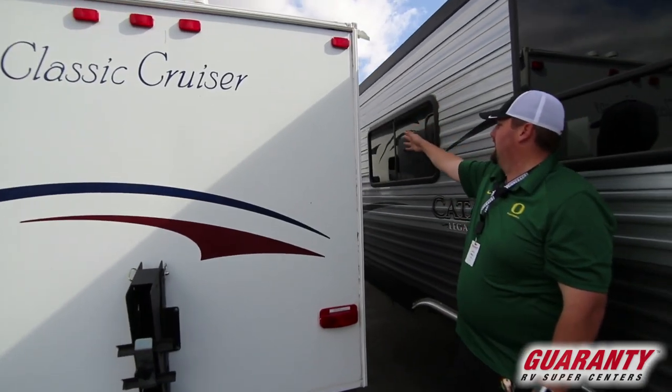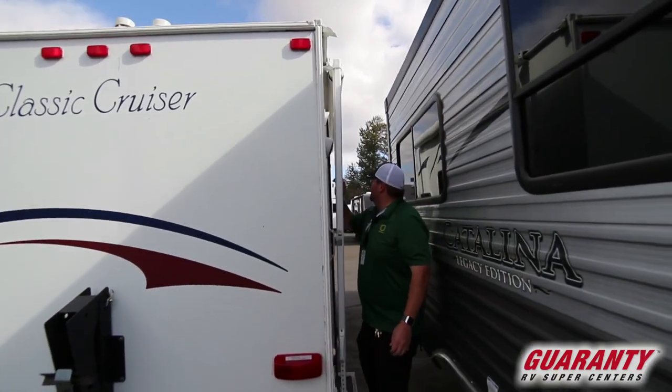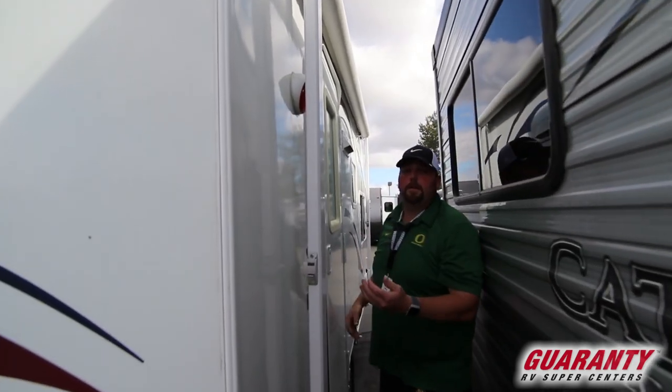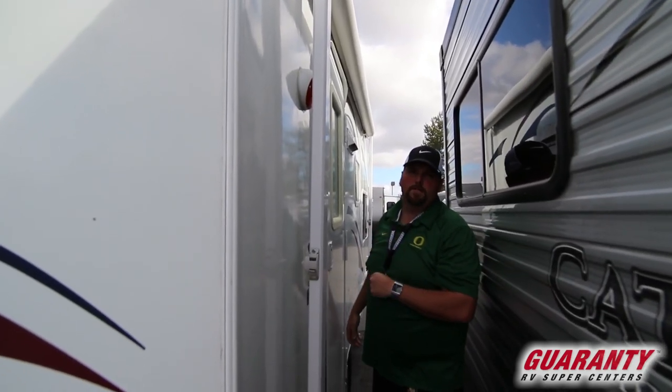It does have your awning on this side and a porch light. The awning is going to be one of the regular pull-out manual awnings. It's only a 16-footer, but I'm going to go ahead and jump inside and show you the interior.